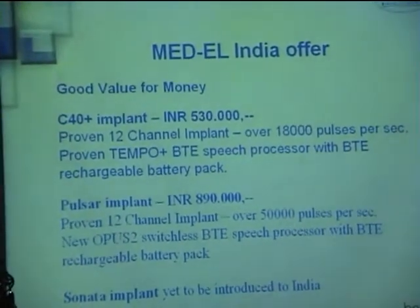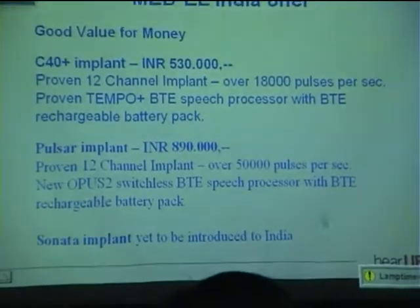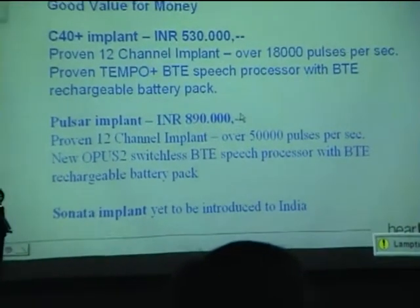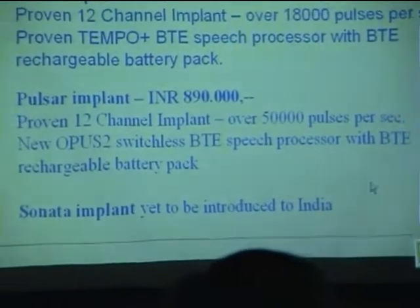We offer good value for money. The C40 Plus is 5.3 lakhs and the Pulsar implant is 8.9 lakhs. You get a BTE processor — it's a body-worn one — and a variety of battery packs.